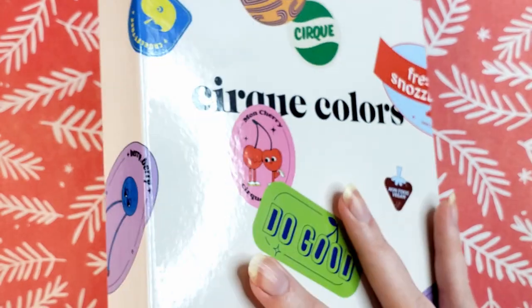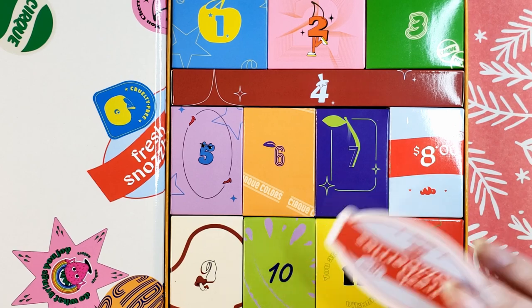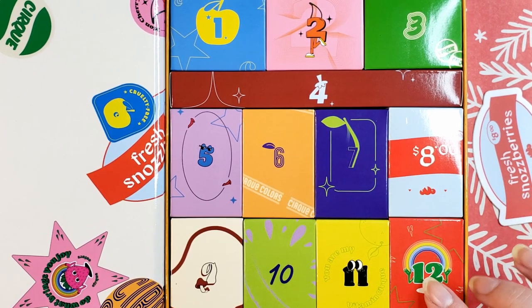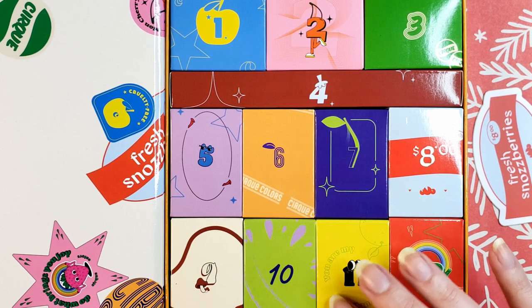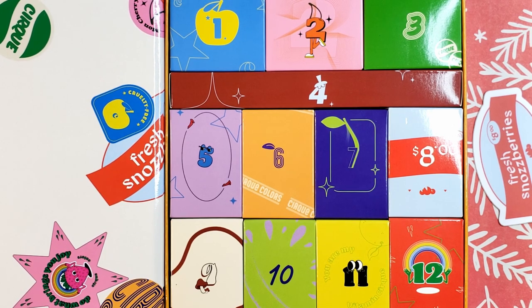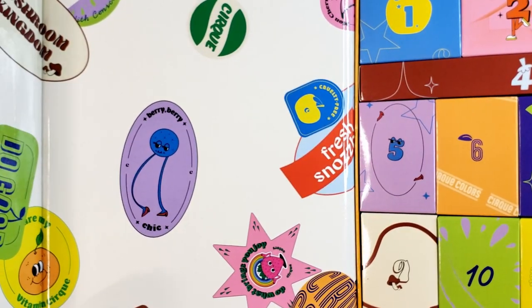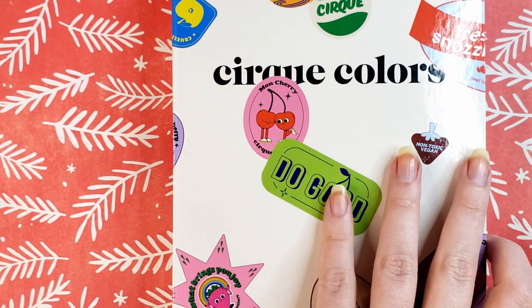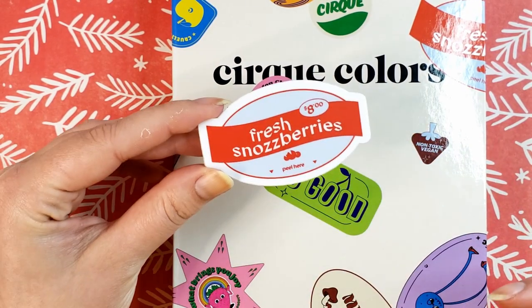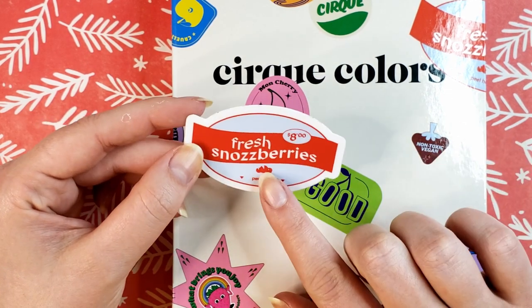It shipped really quickly and arrived really fast. The website copy says the A Dozen Delights Advent Calendar is a limited edition 12-piece holiday box set in their fruit stickers collector's box. It came in the fruit stickers box — this box is the same format with the magnetic closure as last year. It also came with a little sticker that says Fresh Snozzberries, $8. You guys already know I'm turning this into a magnet.